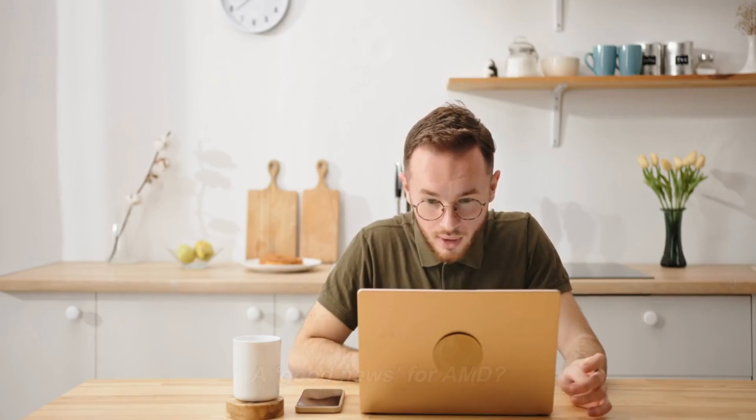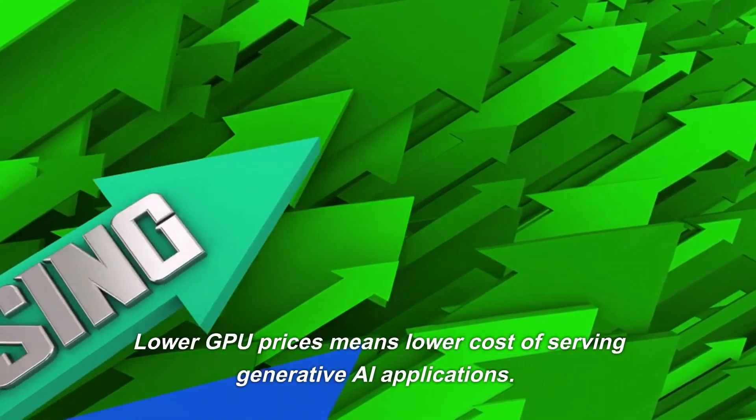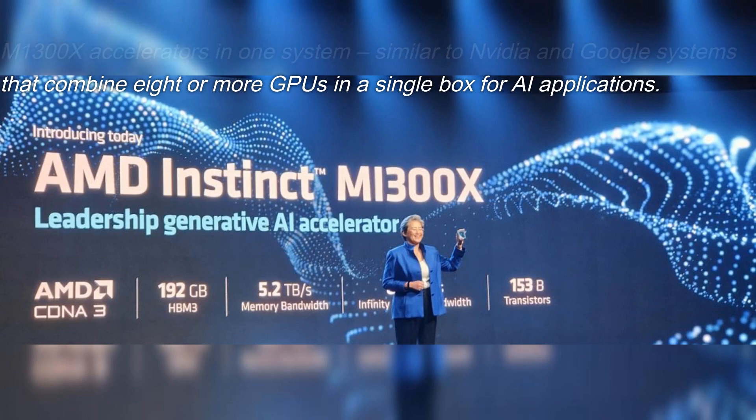AMD did not disclose a price, but the launch could pressure NVIDIA to rethink its pricing strategy for its AI GPUs, such as the H100, which can cost $30,000 or more. Lower GPU prices means lower cost of serving generative AI applications. Initially, AMD will offer an Infinity architecture that combines eight of its MI300X accelerators in one system, similar to NVIDIA and Google systems that combine eight or more GPUs in a single box for AI applications.